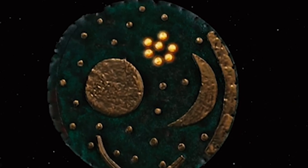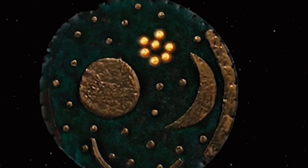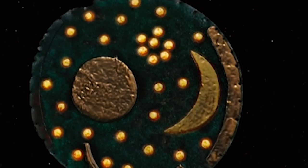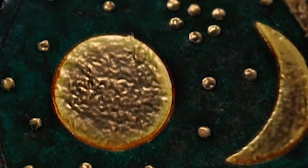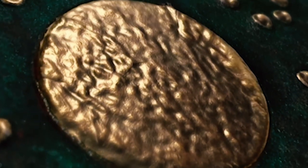The Nebra Sky Disc is a remarkable archaeological artifact that was discovered in 1999 near Nebra, Germany. It is a circular disc made of bronze and measures approximately 32 centimeters in diameter. The object dates from around 1600 BC, belonging to the Bronze Age of Central Europe.